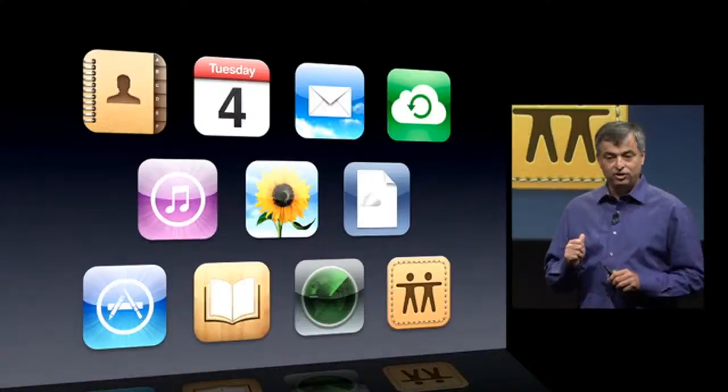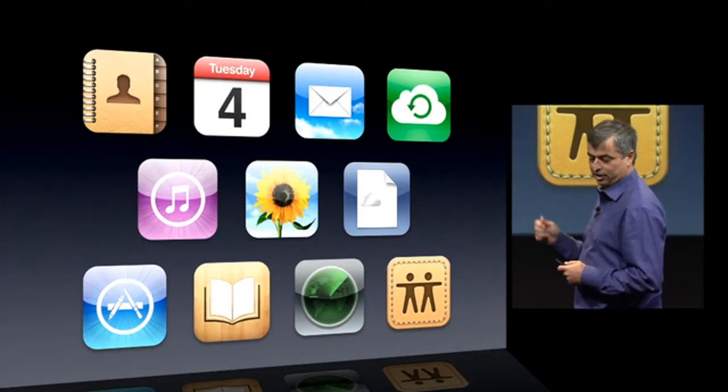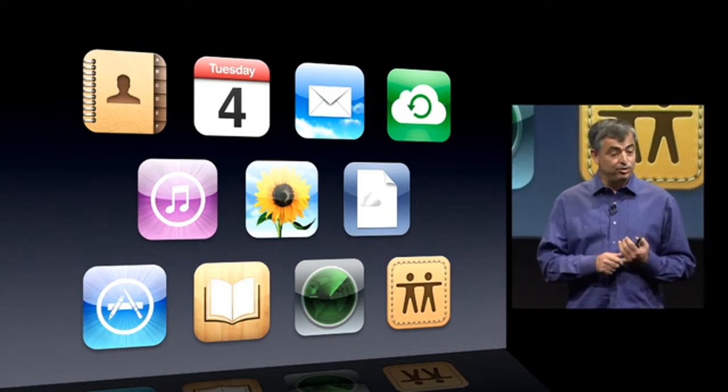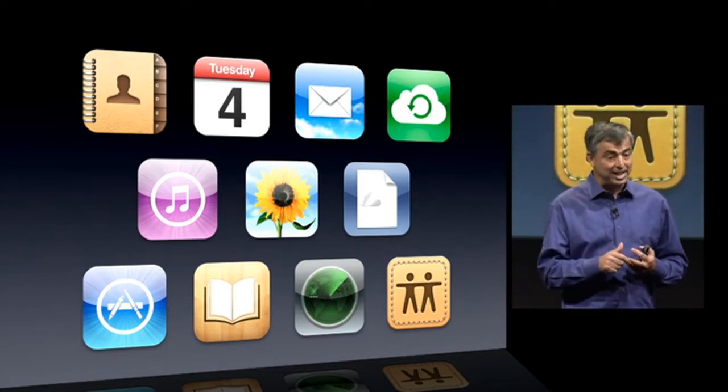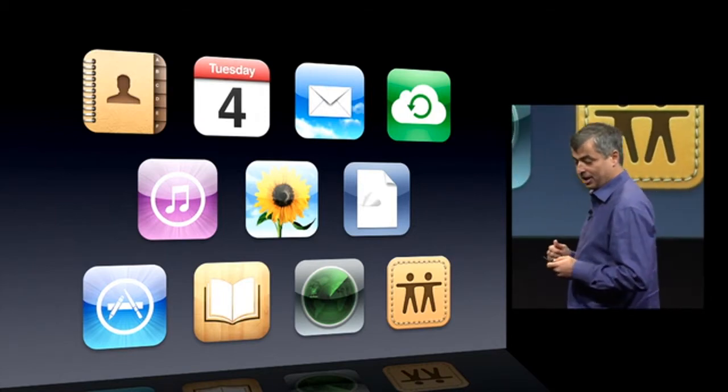So iCloud — it's an amazing and comprehensive set of cloud services including contacts, calendars, mail, cloud backup, iTunes in the cloud, photo stream, documents in the cloud, apps, books, Find My iPhone, and Find My Friends. And that's iCloud.